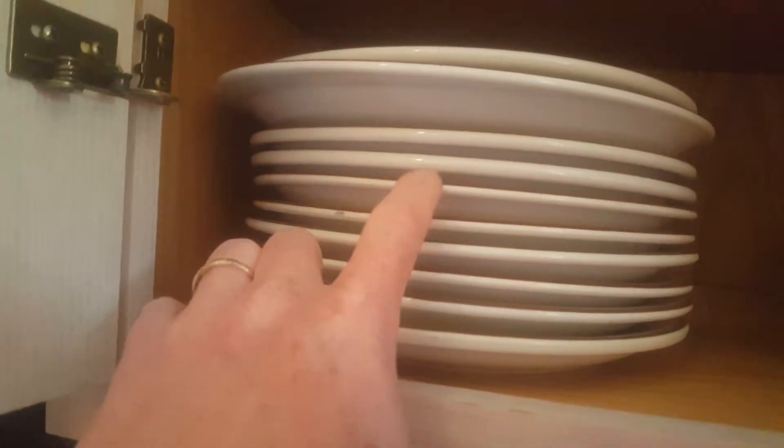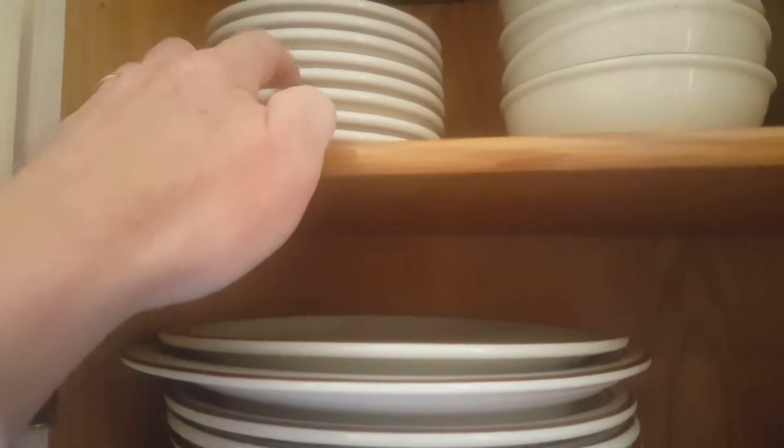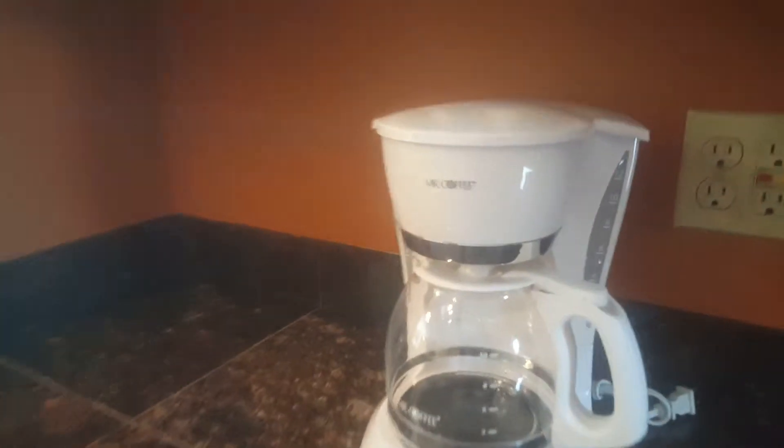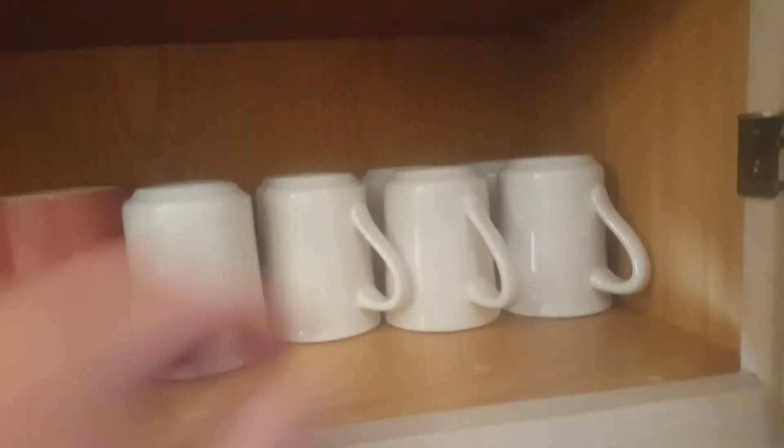We've got a heart basket, toaster. Up on the shelves: bowls, plates, another plate, something for your sugar.